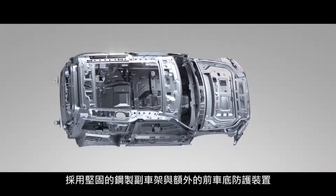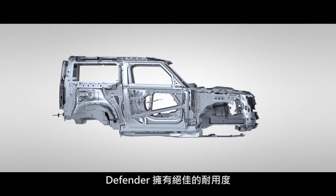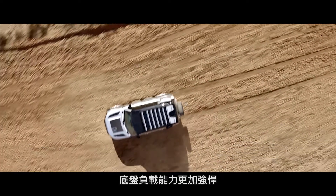And with robust steel subframes and added front underbody protection, Defender is seriously durable. With larger control arm bushes and ball joints, it can also manage greater loads into the chassis.